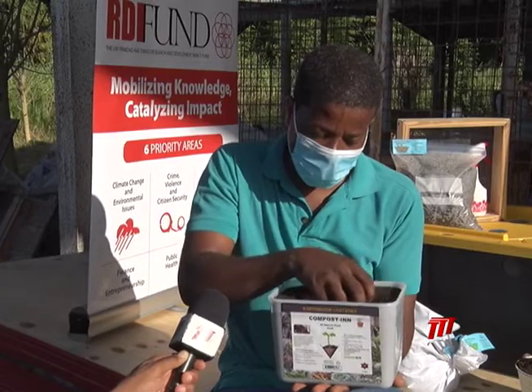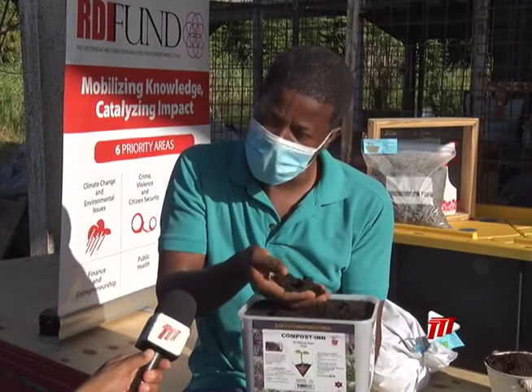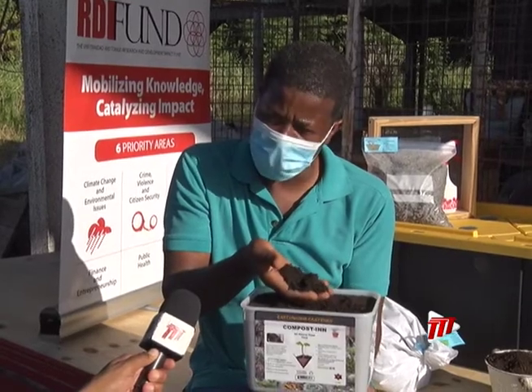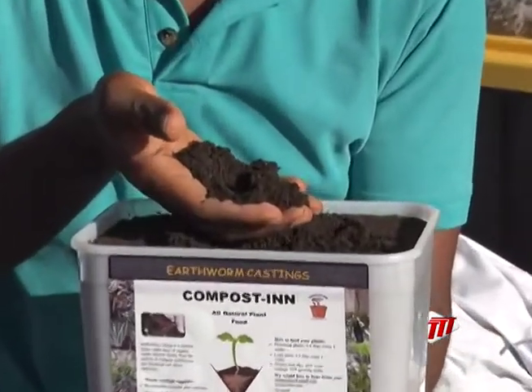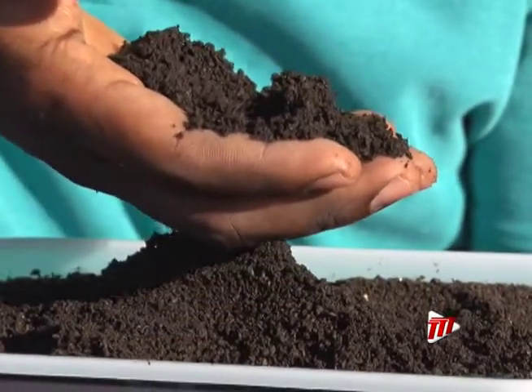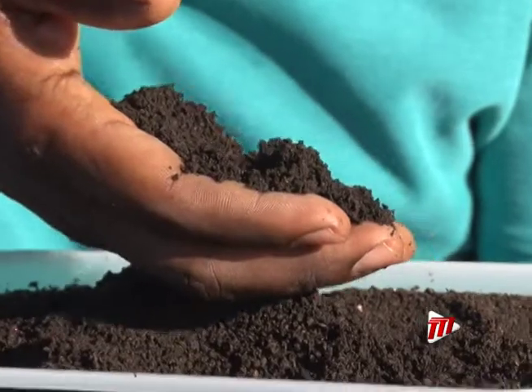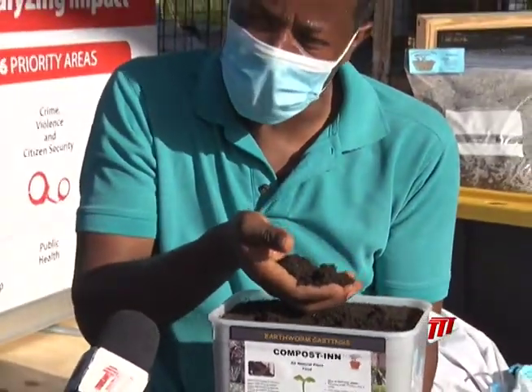What you'll find with the worm castings is that it is much more fine than the compost in terms of its particle size — it's much more refined. And that is also a testimony of the quality in terms of the nutrients in it, because you would have a much finer product, and therefore the nutrients in the organic material will become more readily available.